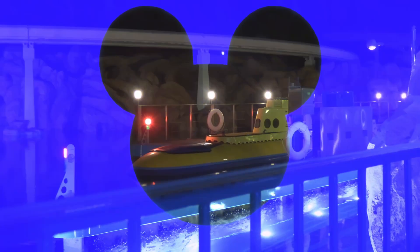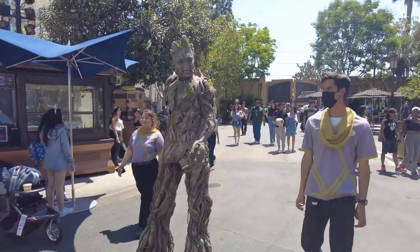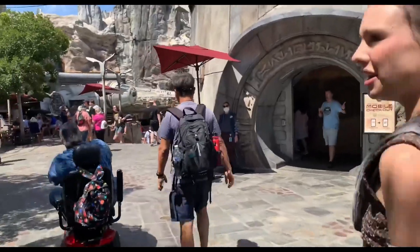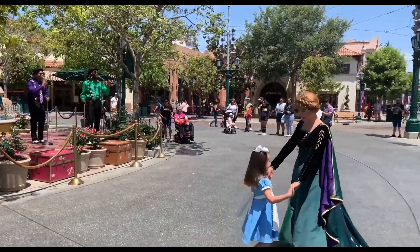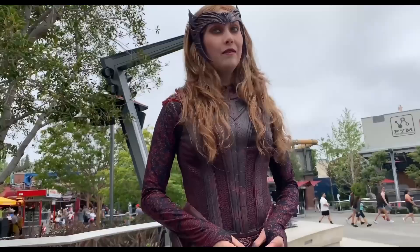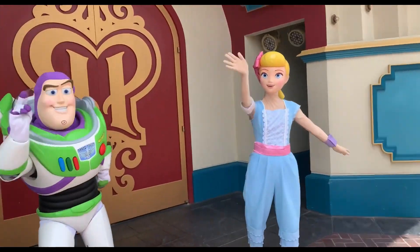It adds so much to Disneyland. We were happy to see lots of characters out and wandering around, not just doing stationary meet and greets. They were out playing with the kiddos in Fantasyland, and that's always fun to see. Over at DCA, Avengers Campus always seems to have someone out to greet you, or you can catch some classic characters at Carthay Circle.